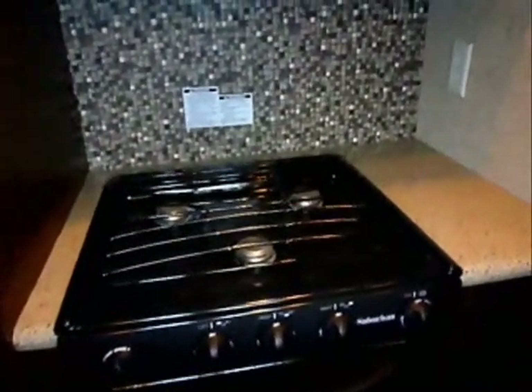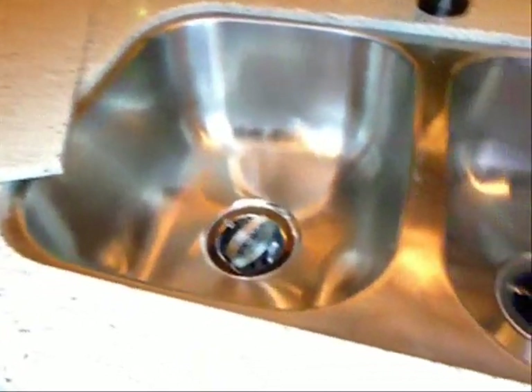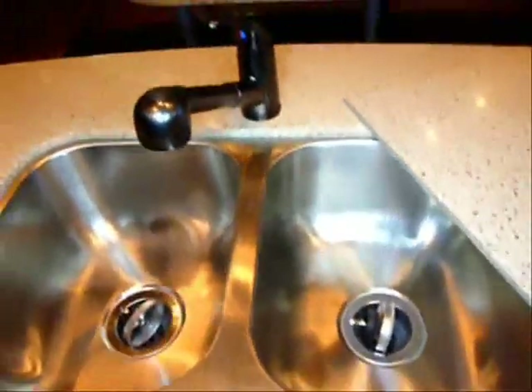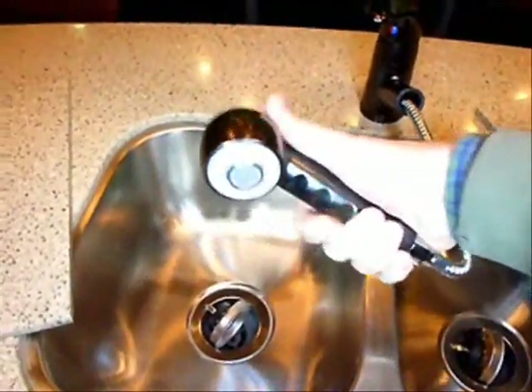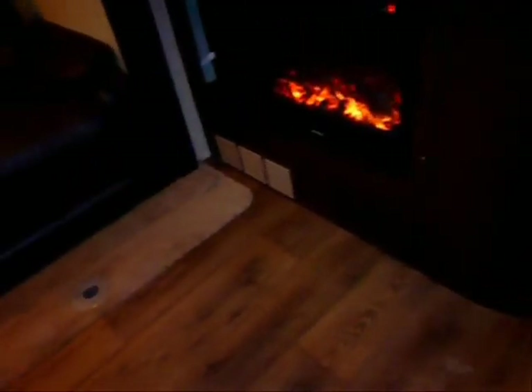Three-burner high-output Suburban range top, with the oven below — you have an oven at home. Solid surface countertops, and a dual deep bowl stainless steel sink with a spray attachment faucet. The sink covers are also solid surface. You do have a central vacuum system and an 80-amp converter for the extra 12-volt power.